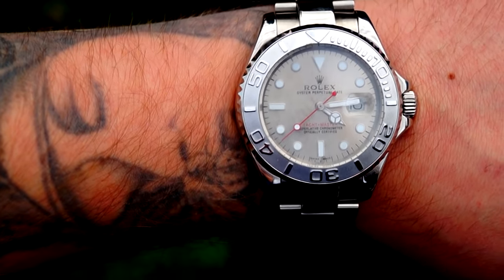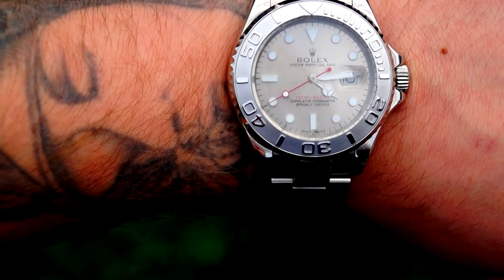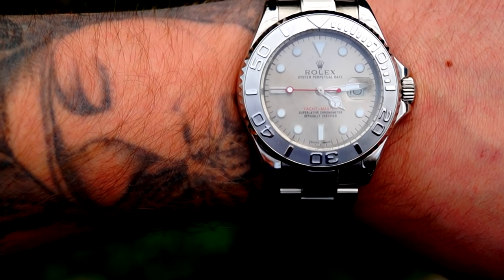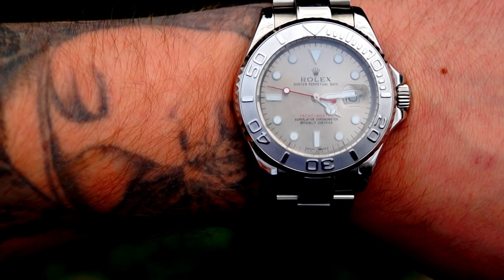If you can't work out which way is north on your map, simply point the hour hand of your watch at the sun, and halfway between the hour hand and 12 o'clock is north. This only works in the northern hemisphere and only in good weather.